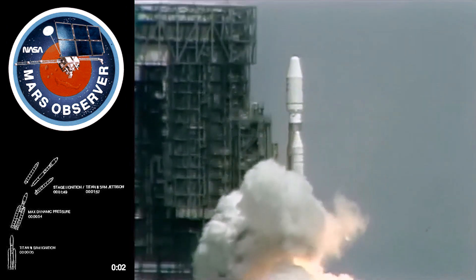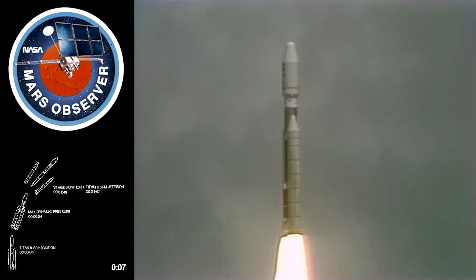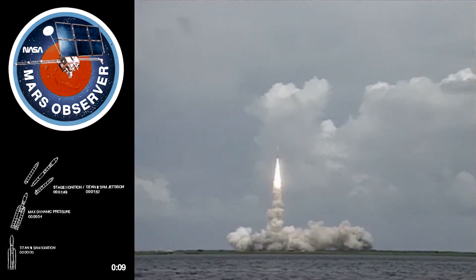And liftoff, liftoff of the Titan III rocket with the Mars Observer and America's return to the Red Planet. The vehicle has cleared the tower.